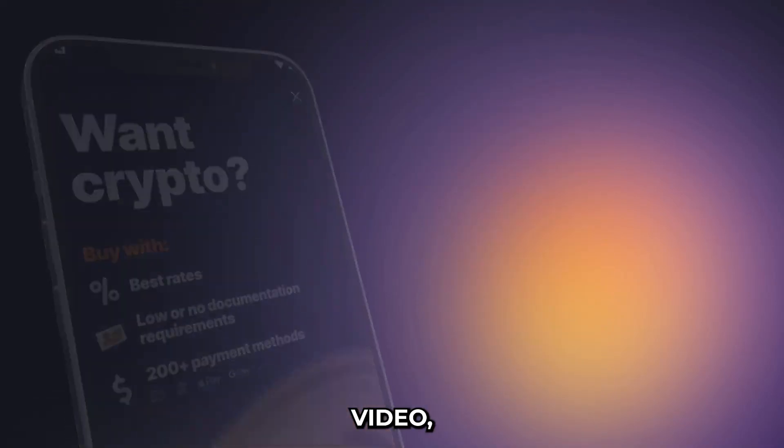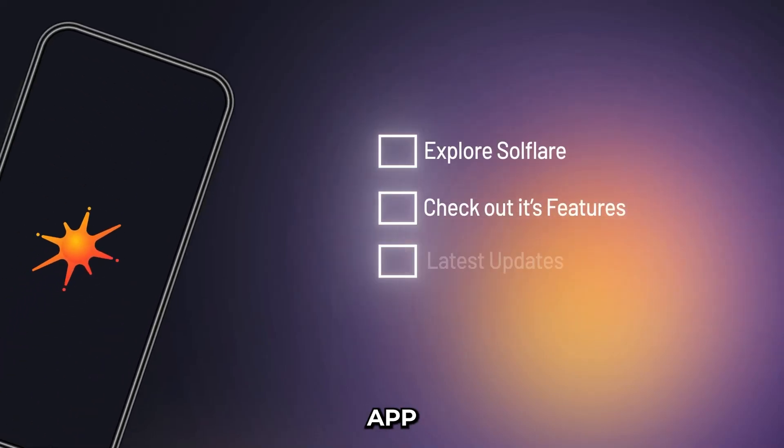In this video, we're going to explore the Solflare mobile app and all its features, and we're also going to uncover all the latest updates that have been added to make your DeFi experience even better.